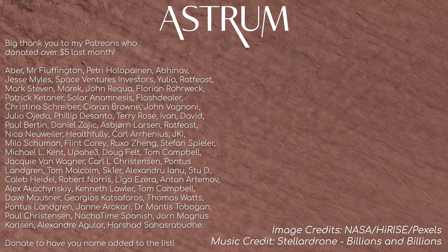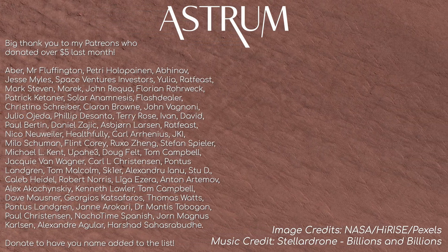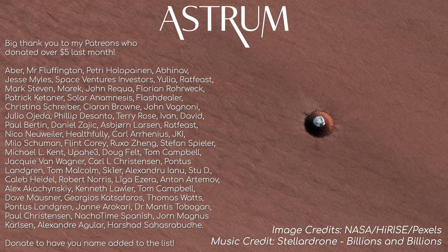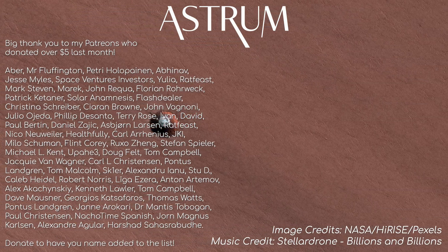Want more of Mars? Find the HiRISE playlist here. A big thank you and shout out this month to Yulia and David who donated $50 to the channel. If you too would like to support, find the Patreon link here. Sharing and liking the video really helps too. All the best, and see you next time.